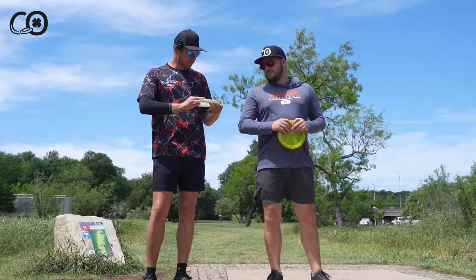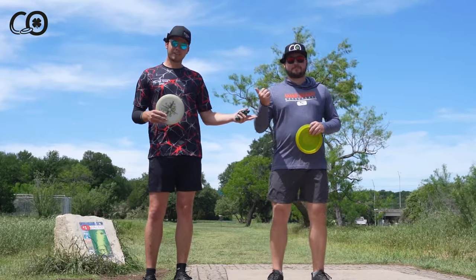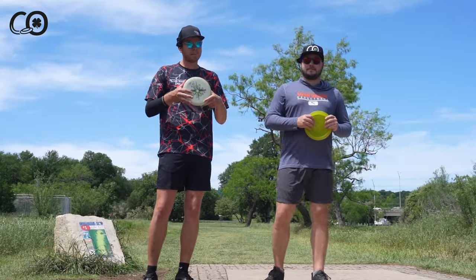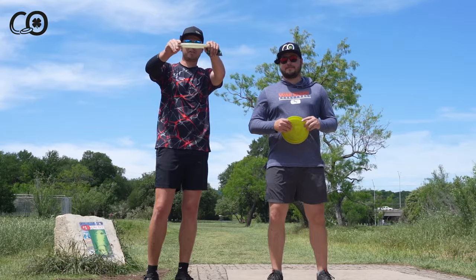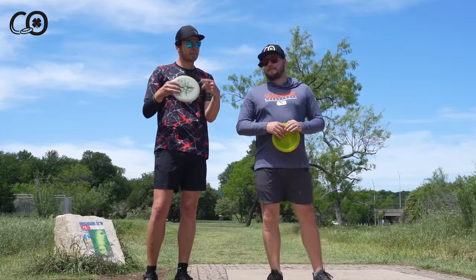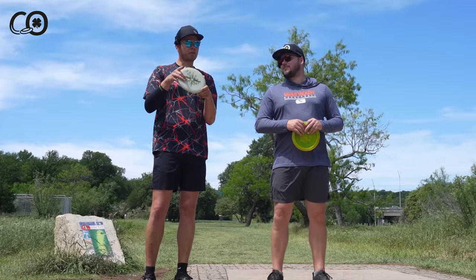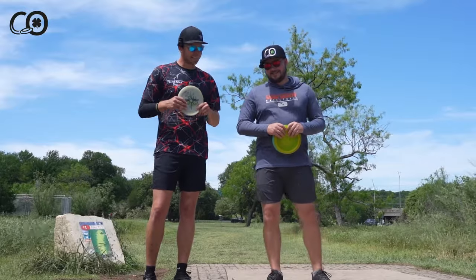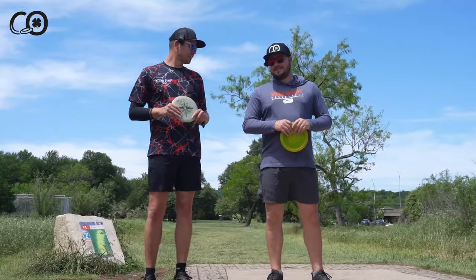Pretty windy today. We got a little stipulation on the round — we're playing for lunch. Winner takes it; loser's got to pay. But I can only use one disc. The disc of choice for me is going to be my Tour Series Penny Putter in that Founders Glow plastic. They're flying great and this video is going to show you exactly how they fly on a bunch of different angles. Don't forget code CLOVER20 saves you 20% at checkout.